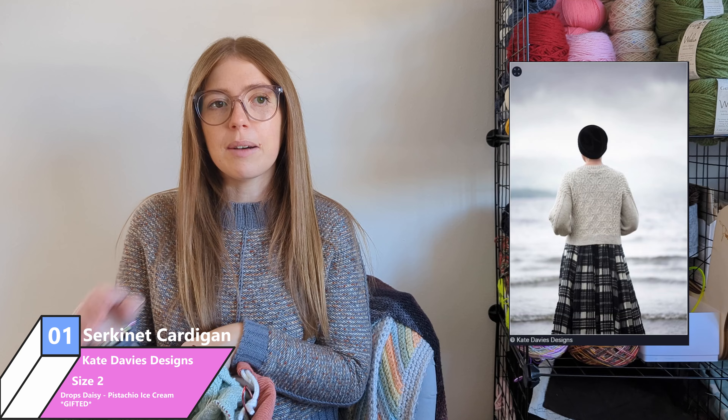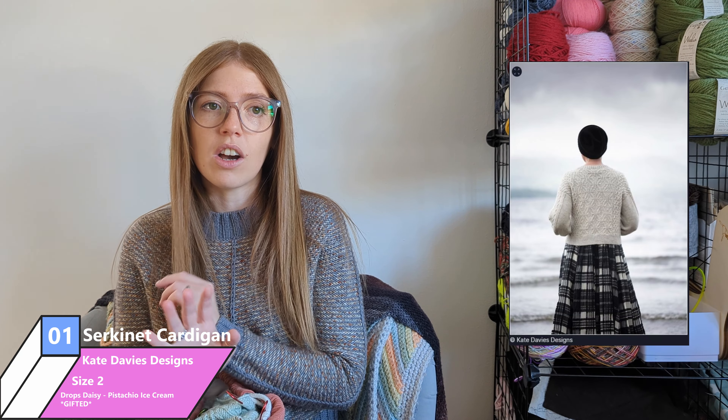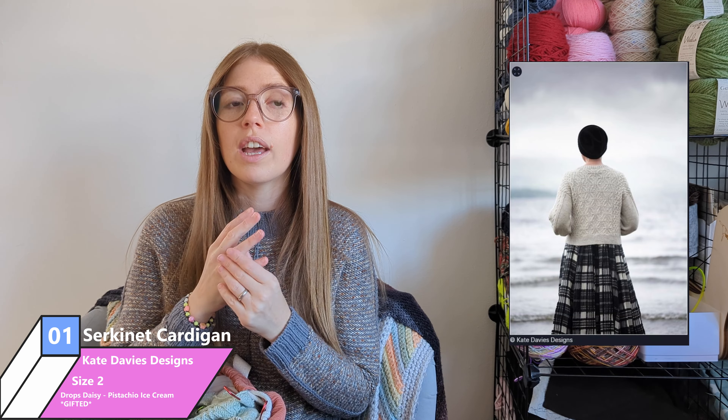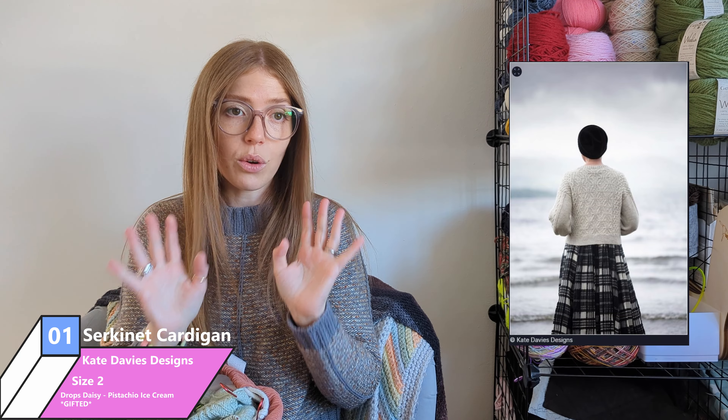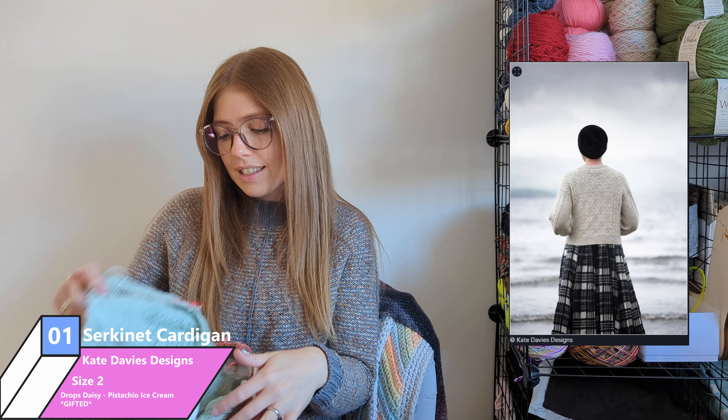My first WIP is my longest standing WIP — it's my Circonet cardigan by Kate Davies Designs. I am knitting this up out of Drops Daisy in the colour pistachio ice cream, and this yarn was very kindly gifted to me by a company called Hobby Joby. I am an affiliate with them so my affiliate links will be left down below. A big thank you to them for sending me this yarn, and I have made a fair bit of progress this week.